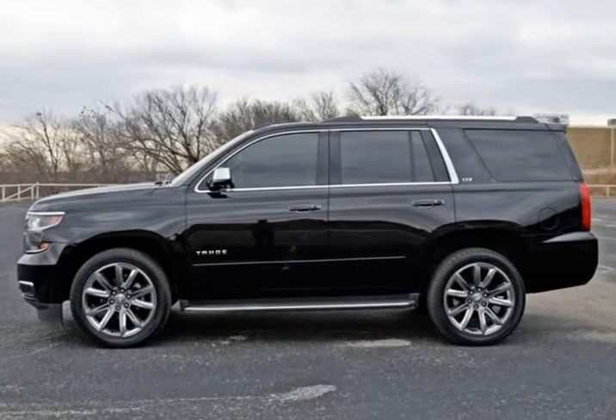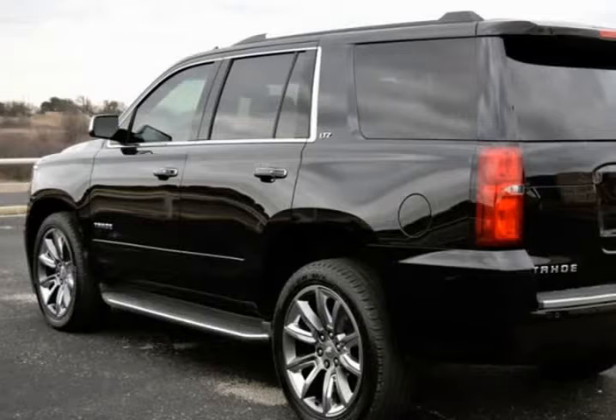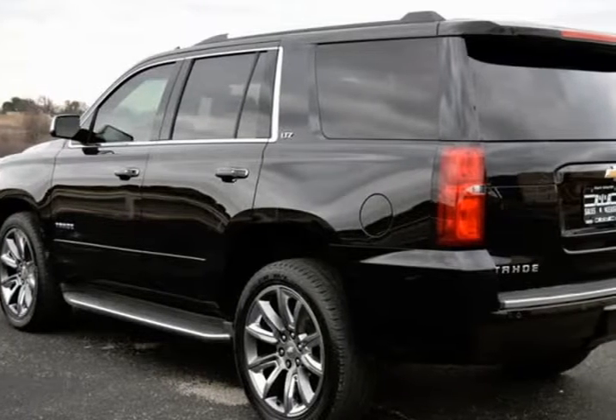Auto Climate Control, Running Boards, Heated Seats, Power Liftgate, Non-Smoker, Moon Roof, Bose High End Sound Package, Premium Wheels.